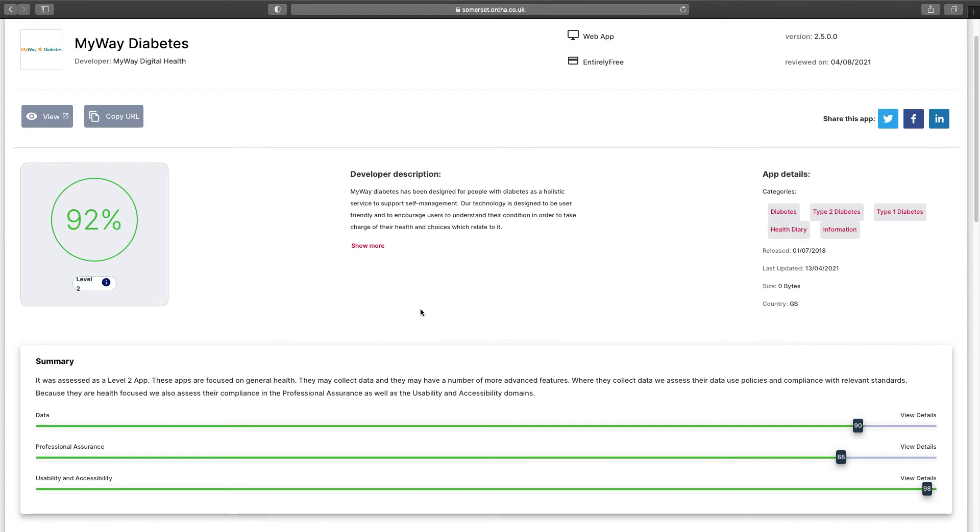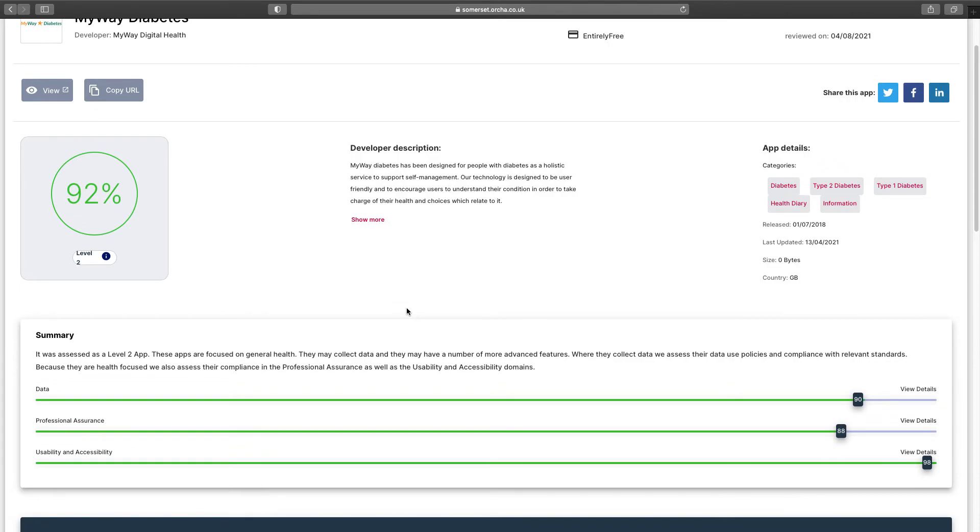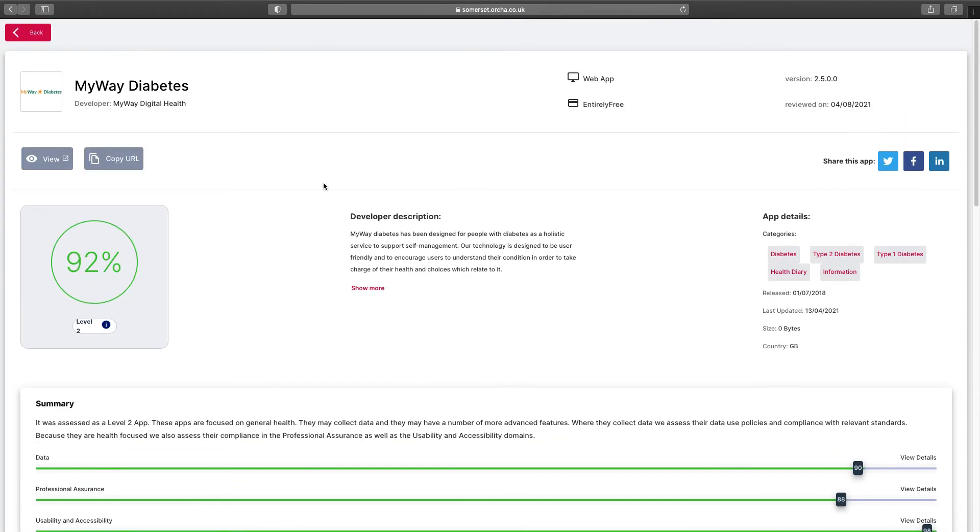If you want to download and use this app, you can click the download button. If you'd prefer to look at another app on the same topic, you can click the back button at the top of the page and continue your search.